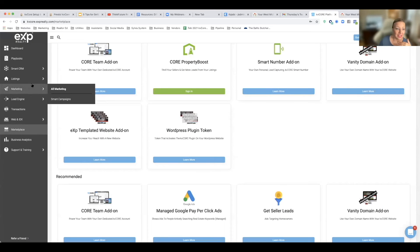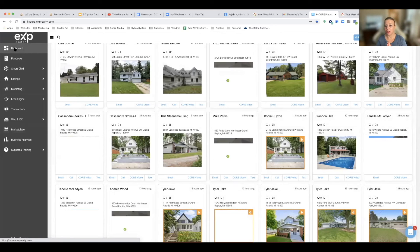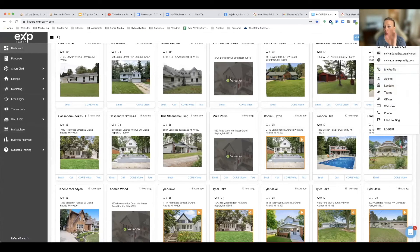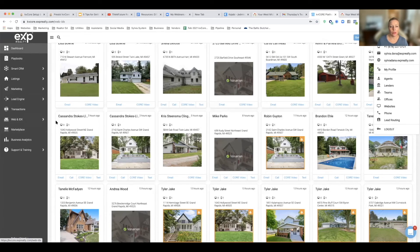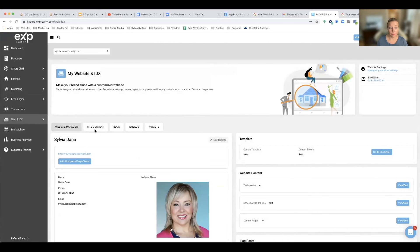I do have access to both domains from one login. So you have one KB Core login, one agent profile, one set of campaigns, the same CRM — but you actually have two different domains, or multiple domains if you have more than one. Right now I'm looking at sylviadana.experialty.com and I can search for the other ones I have. That's how it has to be right now — kind of a drag, but that is what it is.